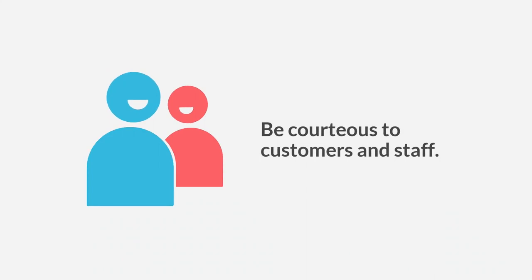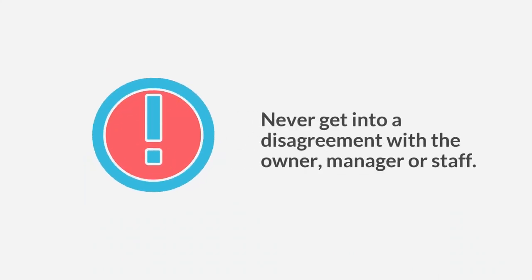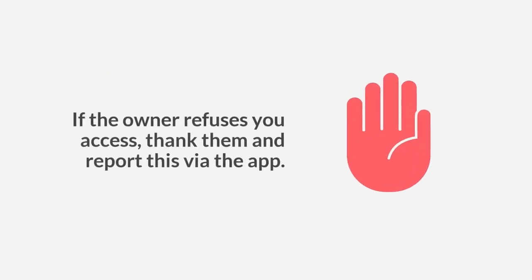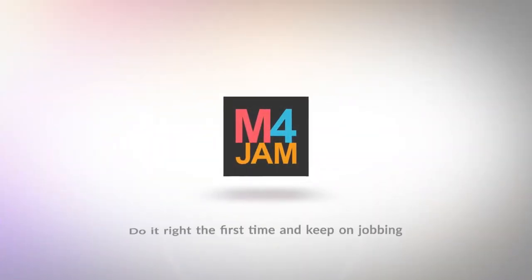Be courteous to customers and staff. Never get into a disagreement with the owner, manager, or staff. If the owner refuses you access, thank them and report this via the app. Do it right the first time and keep on jobbing.